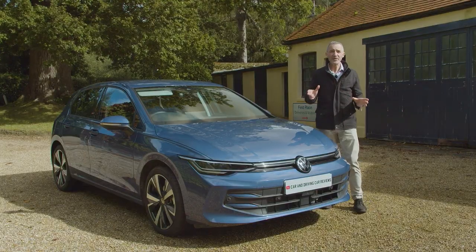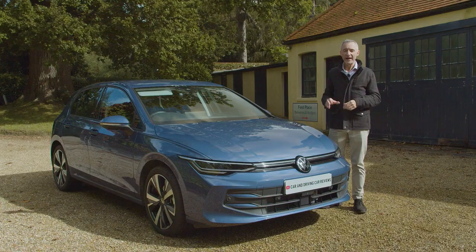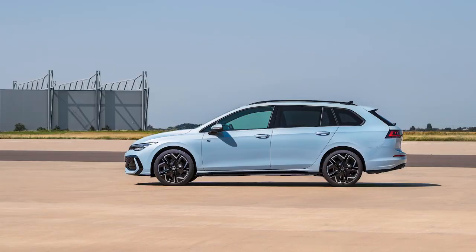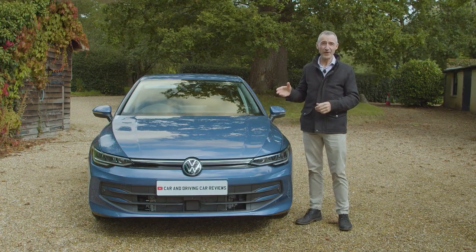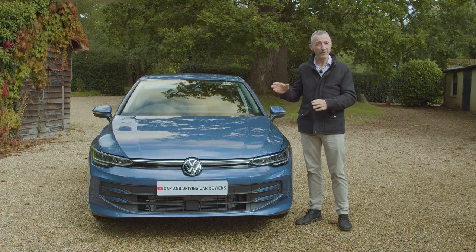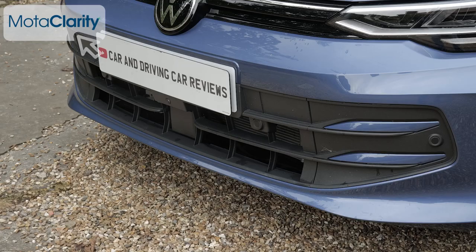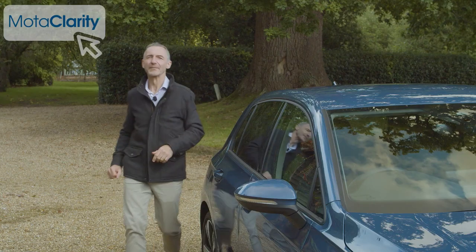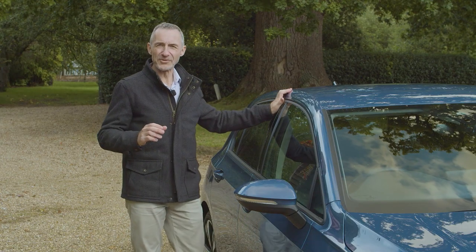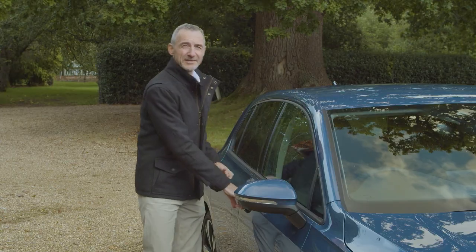There aren't too many visual differences with the Mark 8.5-era Golf. As before, there's a choice of hatch and estate body styles. Where you'd really notice the update is here at the front, where there are fresh illuminating signatures in the new angular LED headlamps and smarter bumpers, plus an illuminated VW badge on the nose. The main midlife changes to this eighth-generation model, though, lie inside.